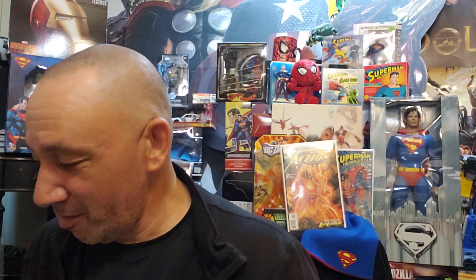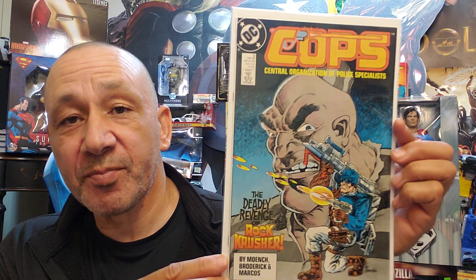Then we got Captain Planet and the Planeteers, Heart Attack, this is number three. Then we have Cops number nine — some of these I didn't have, so I'm trying to get a whole set of Cops, and if I see them I'll grab them.